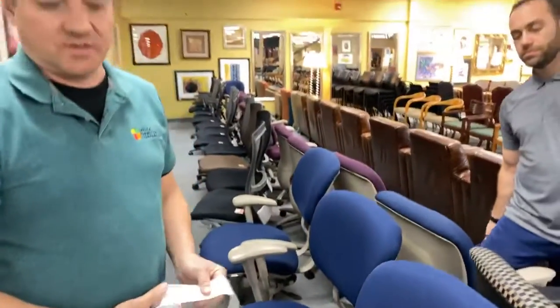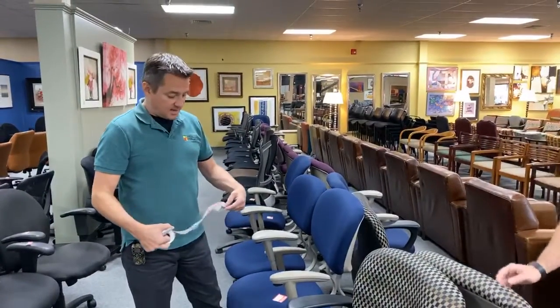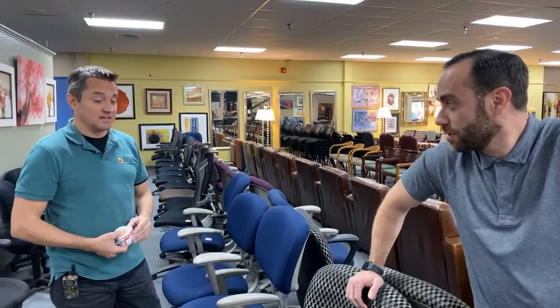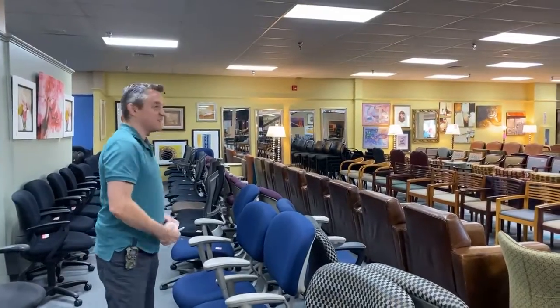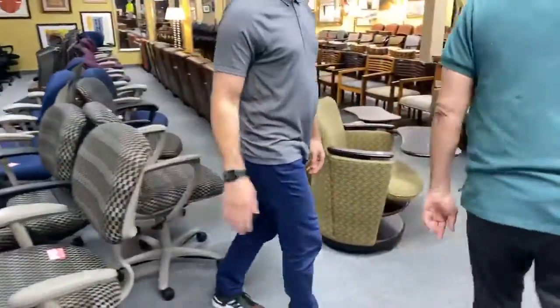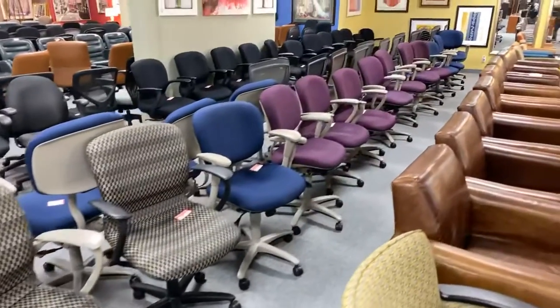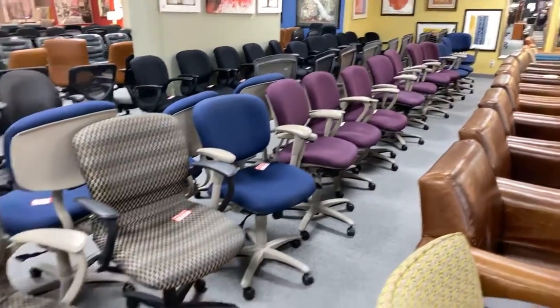We have a lot more than what's on the showroom floor. This is an $800 chair new — and for those who don't understand why a chair would be $800: it's going to last 20 years. Once you've been in a chair that feels good and you get up after eight hours and your back doesn't hurt — that's why. Much better than an Office Depot piece of cardboard with a little bit of fabric. All of these you're seeing — blues, purples, seafoam green, light blue, dark blue, patterned — are going to be $29.